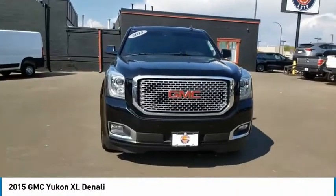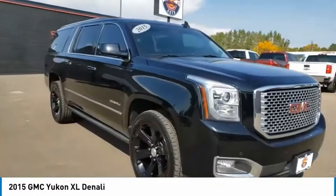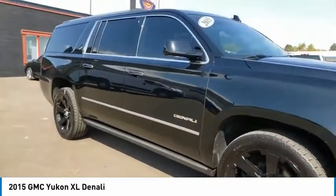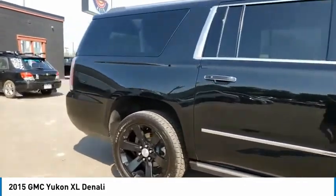Stop by and take a look at the 2015 Yukon XL. The GMC Yukon XL is a great choice for families who need a full-size SUV with maximum seating. The looks don't hurt either.